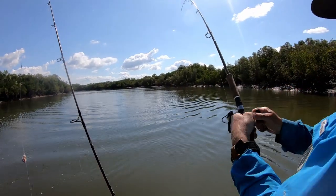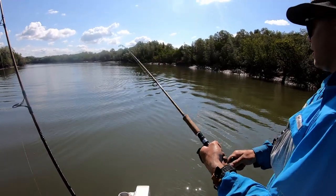What are you calling, mate? I reckon it's a cod. You reckon it's a cod?